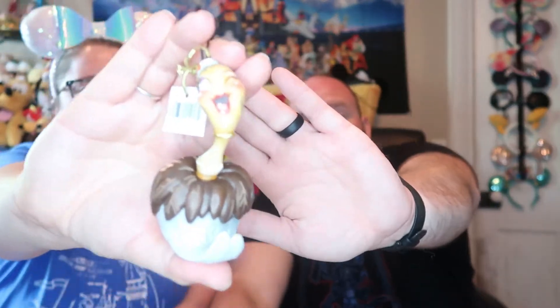The next thing we have is a Disney Showcase. It looks like a worm — feather duster? Yes! From Beauty and the Beast. And here she is. We do not have any of her — well, we don't. Actually, we do.